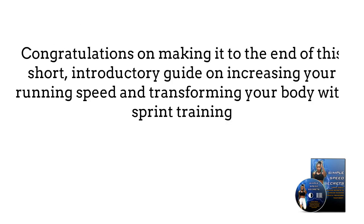Congratulations on making it to the end of this short introductory guide on increasing your running speed and transforming your body with sprint training.